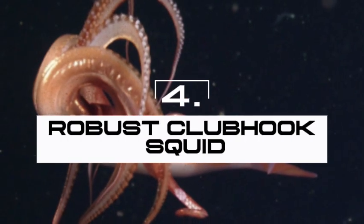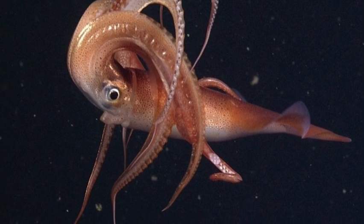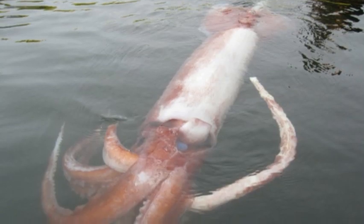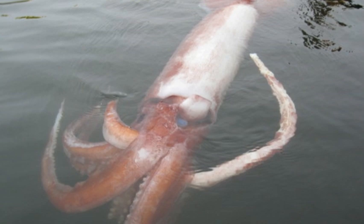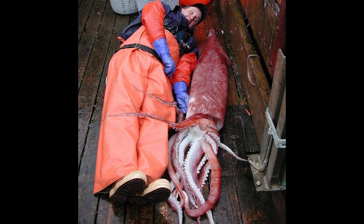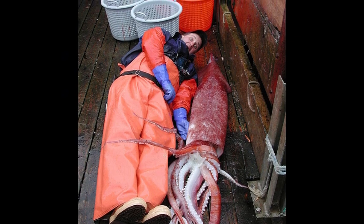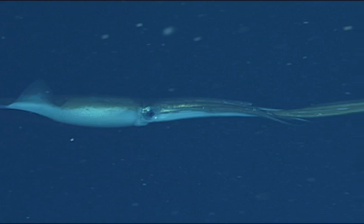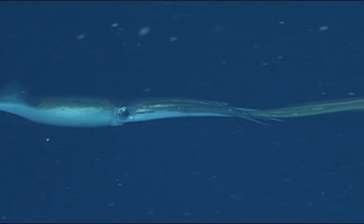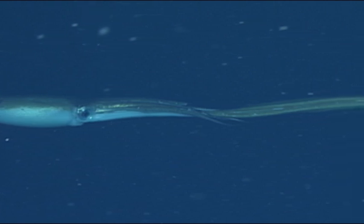This squid's name sounds like it belongs in a WWE match, and honestly, it kind of fits. Armed with hooks on its tentacle clubs — yes, clubs — the clubhook squid doesn't mess around when it comes to catching prey. Forget polite suction cups; this squid comes with grappling hooks that would make Batman jealous. Growing up to 2 meters or 6.6 feet in mantle length, it's built for power and speed, chasing prey through open water like a torpedo with teeth. The ocean's not an easy place to find a meal, so when this squid gets a hold of dinner, it doesn't let go.